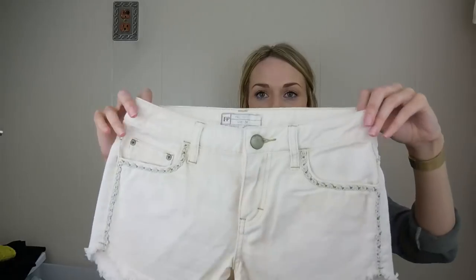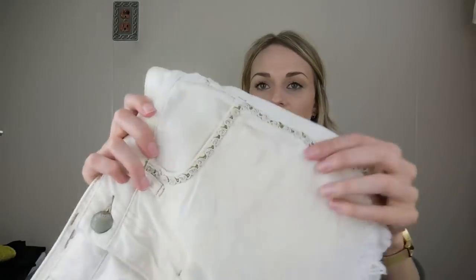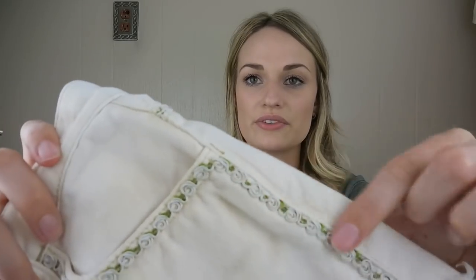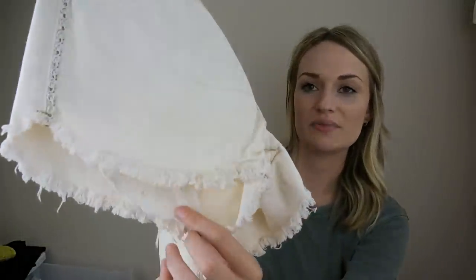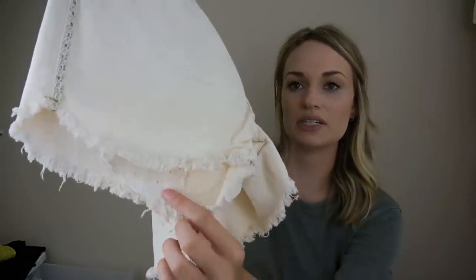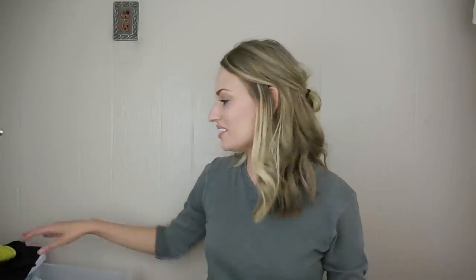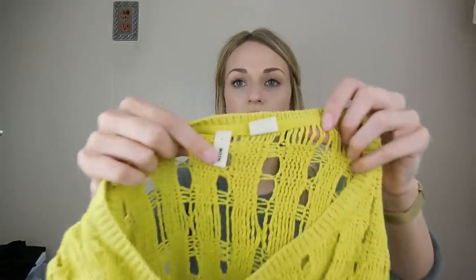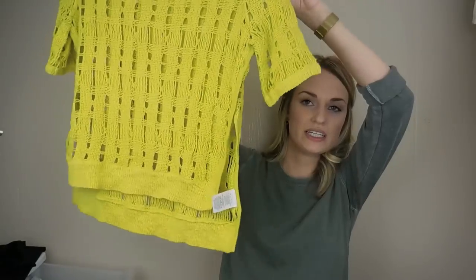Free People shorts, size 24 — really cute with little rosettes trimming the pockets, frayed edges, and crochet or lace fabric peeking out from the pockets. Then Moth from Anthropologie — I liked this color, it's an open knit high-low piece that would be good for layering.